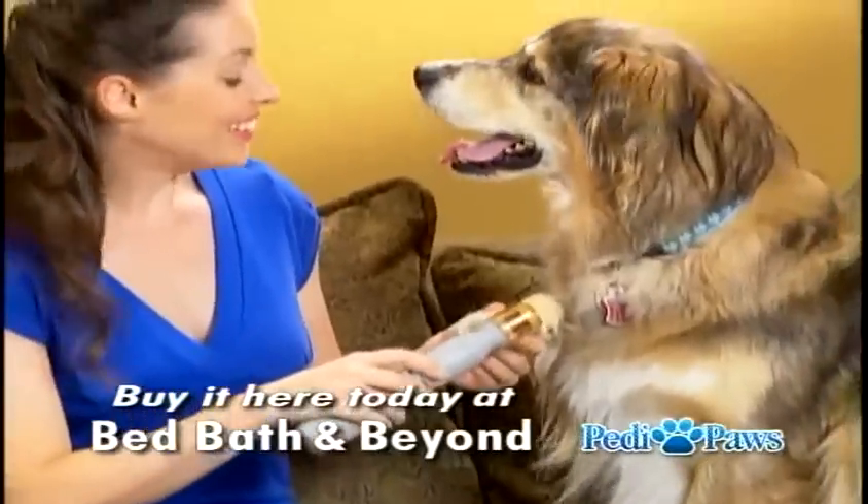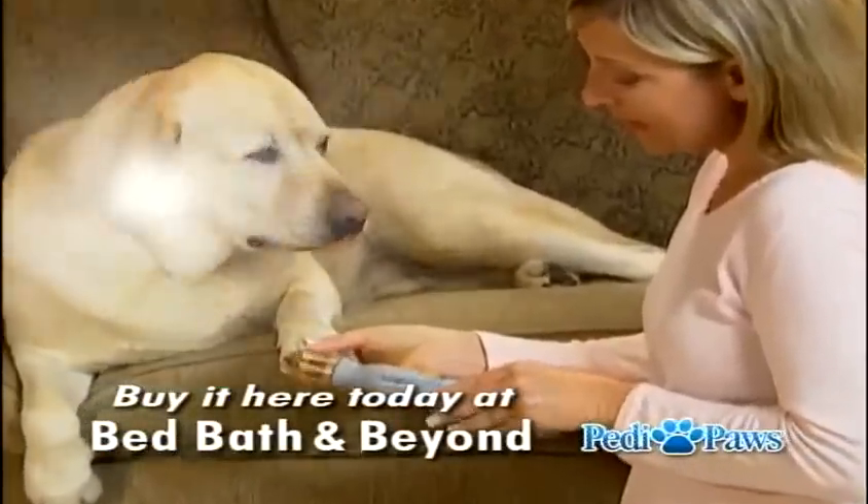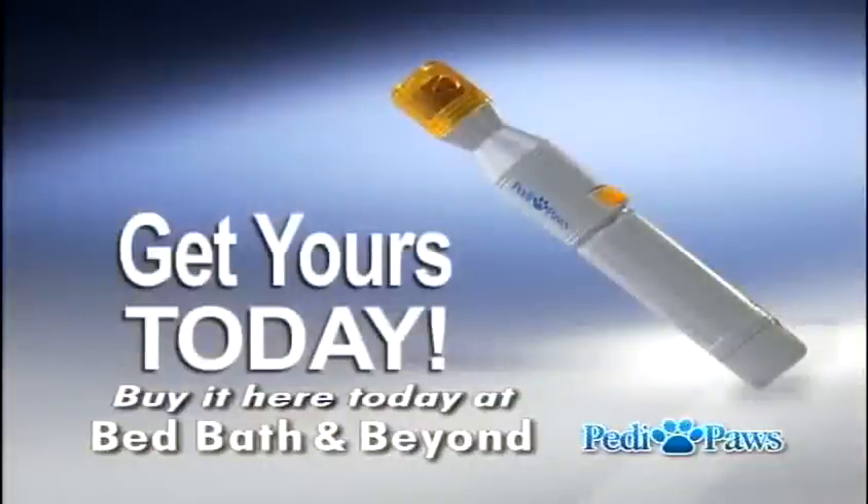So, why not treat your pet like one of the family and give them the ultimate at-home grooming experience? Pick up Petty Paws today.